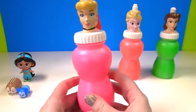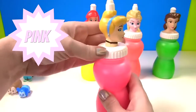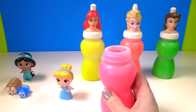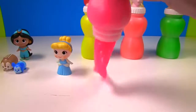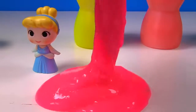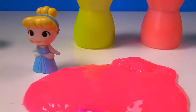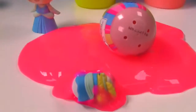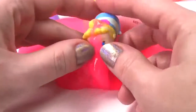Up next we have Cinderella, and she has pink slime. Let's see what's inside of her bottle. Awesome, Cinderella's back with us. Let's get all of this slime out. I saw two things drop out. Look, it's little Cinderella as a Tsum Tsum, and she is covered in slime.